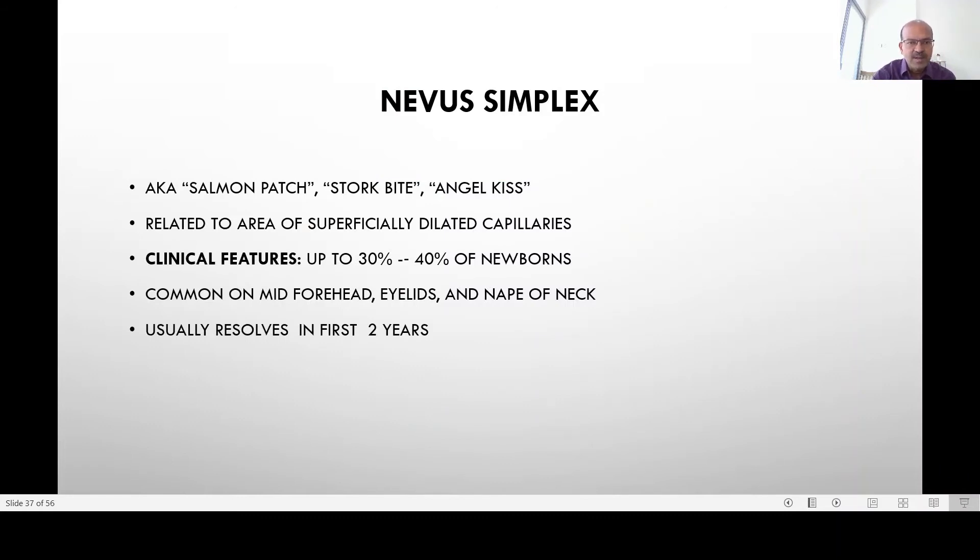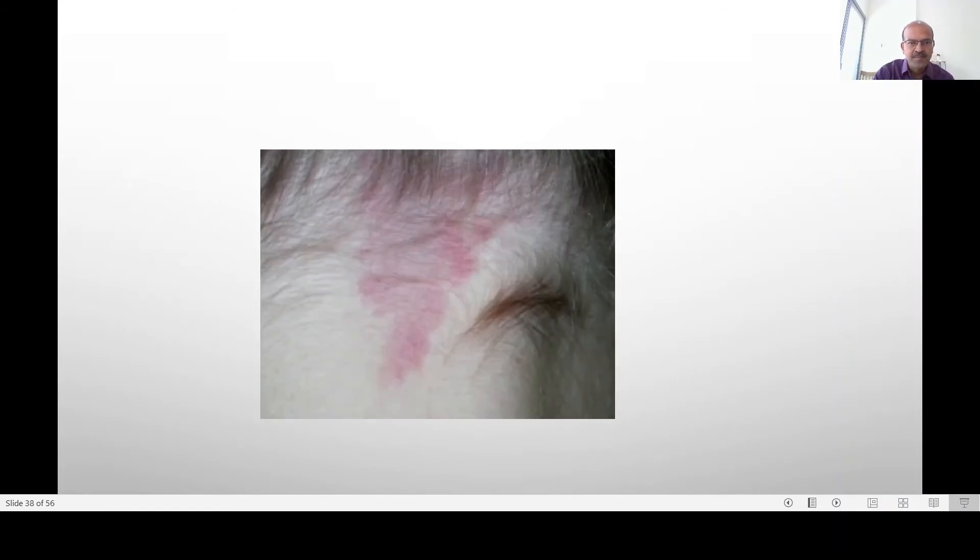Nevus simplex, also called a salmon patch, stork bite, or angel's kiss, is usually related to superficially dilated capillaries in the area of the forehead, eyelids, and nape of the neck. It can be seen in 30 to 40% of newborns — you almost expect to see it in all babies, especially fair-skinned ones. It usually resolves spontaneously in the first 2 years.